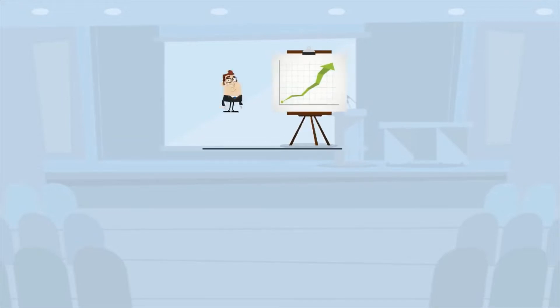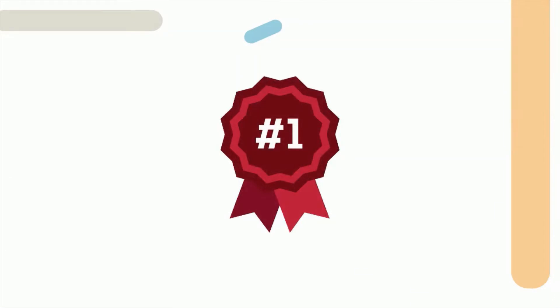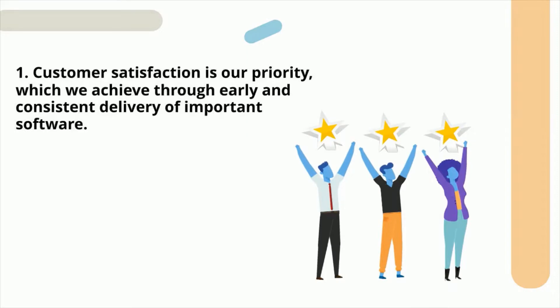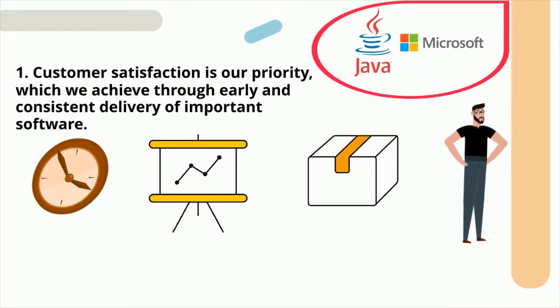In this video we will be discussing the 12 agile principles followed in agile project management. First principle: customer satisfaction is our priority, which we achieve through early and consistent delivery of important software. It takes a lot of time and effort to create a product, but what makes the customer happy is the valuable work in software. Therefore, the principle focuses on early and continuous delivery of software.